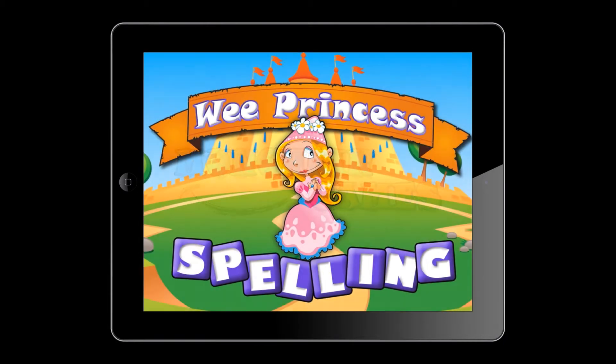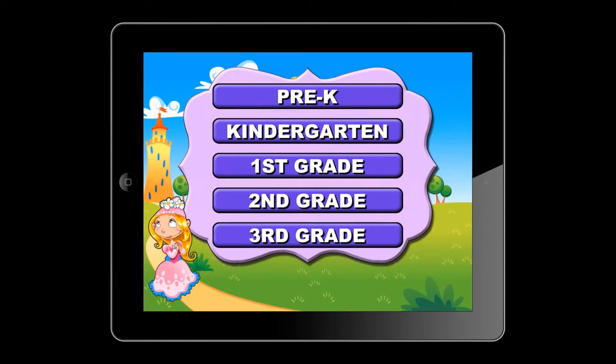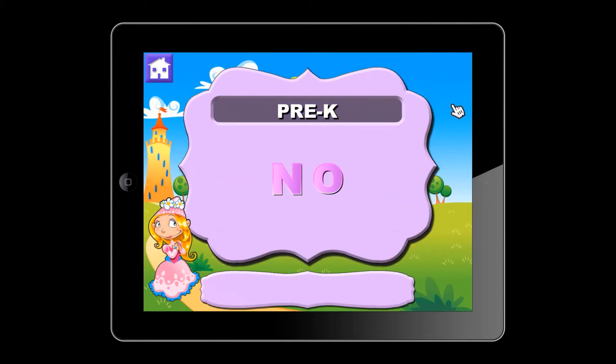Hi, this is Eric from Munchkin Games. We're going to take a look at our mobile games, Wii Princess Spelling and Wii Pirate Spelling, which help children learn how to read and spell. The games feature five different reading levels, each containing 25 appropriate words determined by the U.S. Common Core standards.